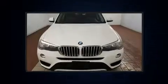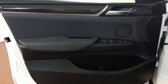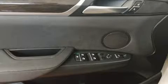Top features include cruise control, automatic dimming door mirrors, power front seats, fully automatic headlights, a power rear cargo door, a roof rack, and much more.